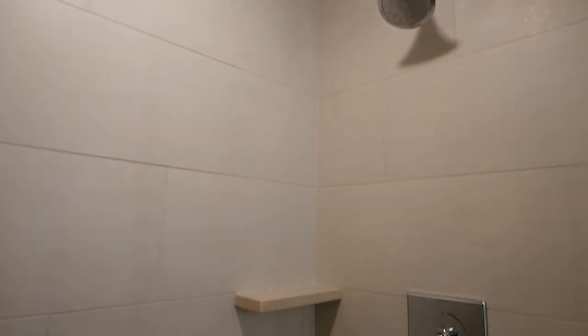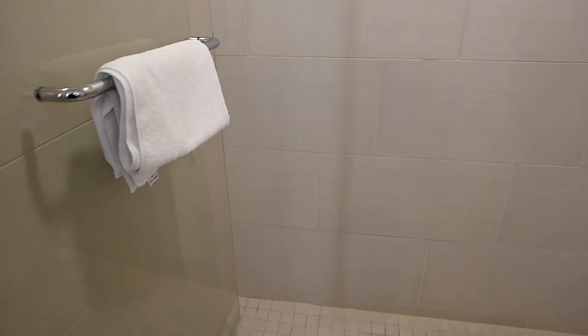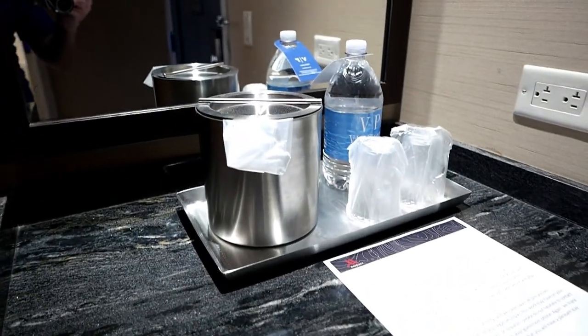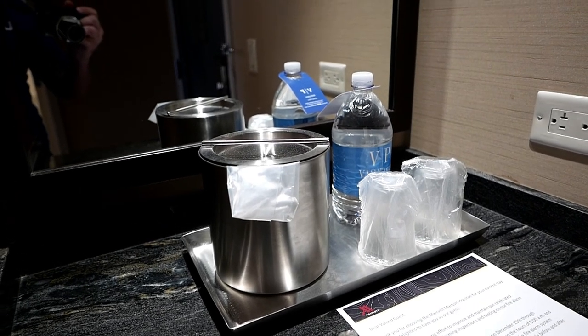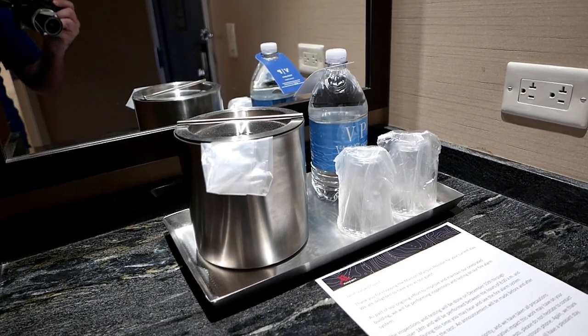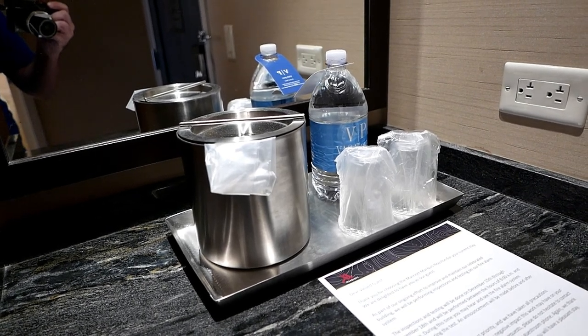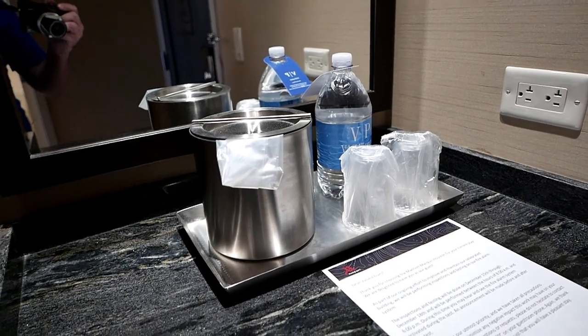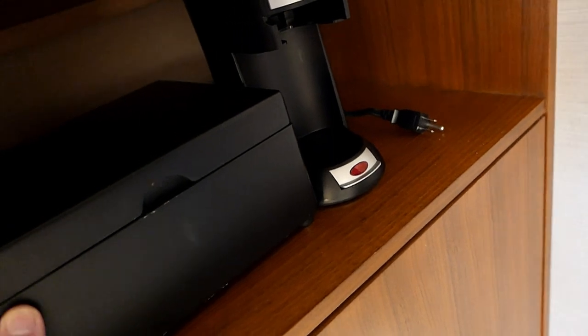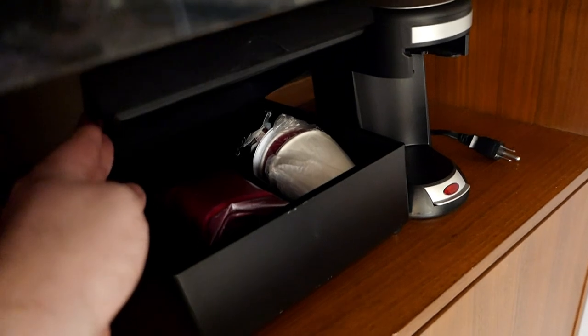I wouldn't say that any of this is earth-shatteringly luxurious, but it's probably right at what you might expect in terms of meeting the standard for a premium or even perhaps an ultra-premium hotel room. There is an ice bucket, a bottle of water that does not appear to be free — looks like it costs $5 — and what I presume would have been glass cups before the onset of the pandemic have been replaced with hermetically sealed plastic cups. There is also a slightly substandard coffee maker with coffee supplies. Everything standard thus far.